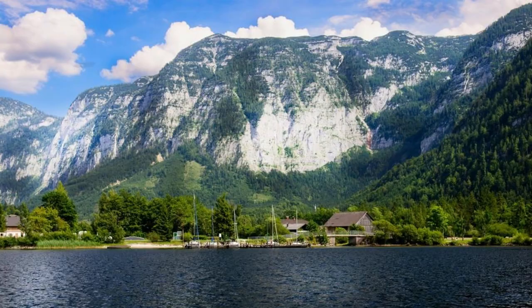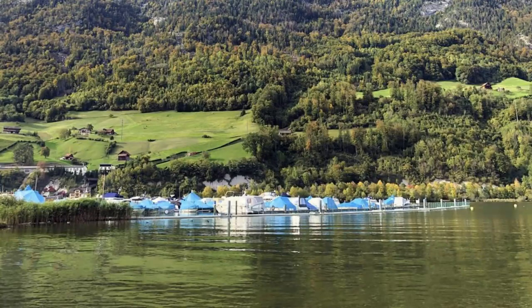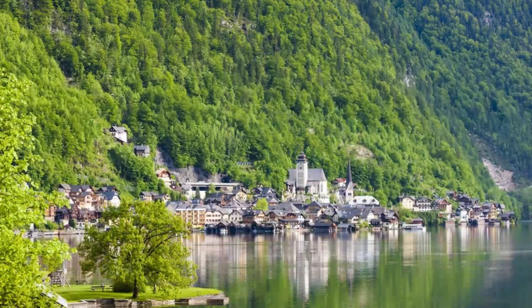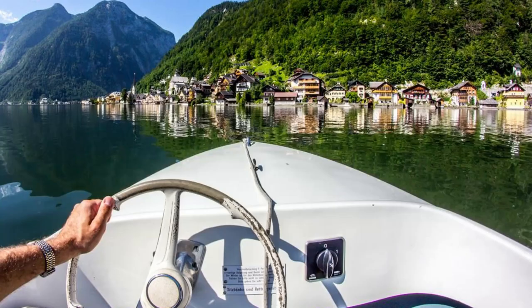The Salzkammergut Lakes. Escape to the pristine lakes of the Salzkammergut region, a tranquil paradise of crystal-clear waters, emerald green forests, and snow-capped mountains. Explore the picturesque towns of Hallstatt, St. Wolfgang, and Bad Ischl, and discover their charming waterfront promenades, historic landmarks, and thermal spas. Take a boat ride on Lake Hallstatt, hike along scenic trails, or simply relax and unwind in the serenity of nature.